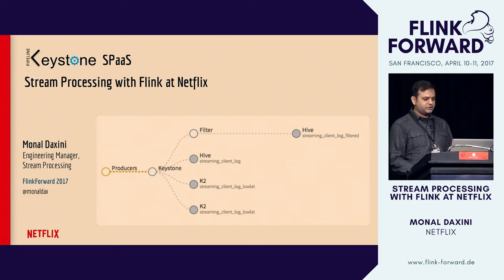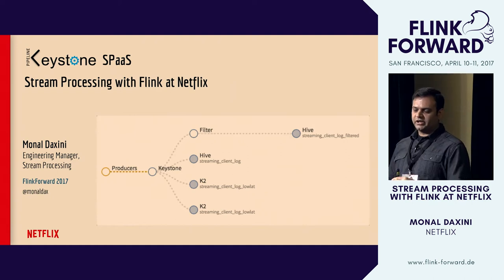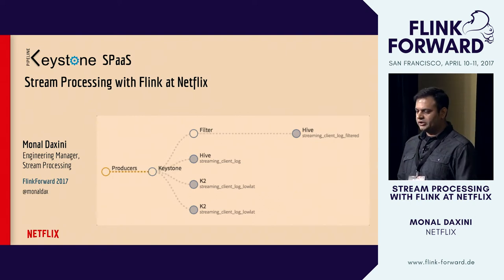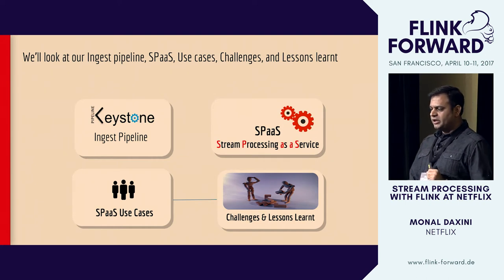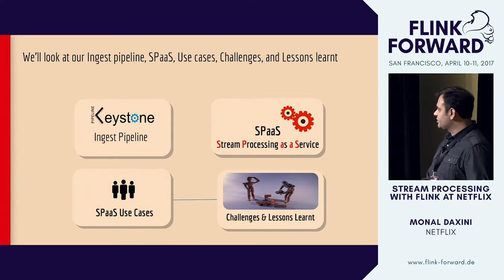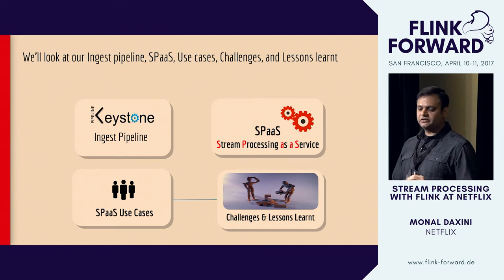Today I'll share our experience leveraging Flink, Kafka, and other technologies to build a multi-tenant stream processing platform to handle and process data at scale. I'm Manal Dakshini and I lead the cloud platform team at Netflix to work on stream processing. Today's talk will be presented in layers — we'll start from the top and peel one layer at a time to progressively see what's underneath the hood of our ingest pipeline and our stream processing as a service offering. We'll look at use cases and our decisions along the way will reflect the lessons we've learned.